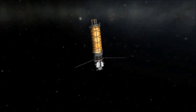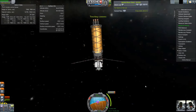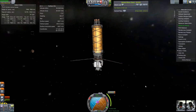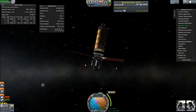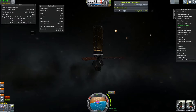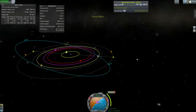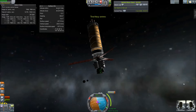Hello and welcome back to SRB Gaming for Kerbal Space Program Real Solar System Manned Outpost on Charon, Moon of Pluto. Yes, I said manned. I have finally decided to send Kerbals here.